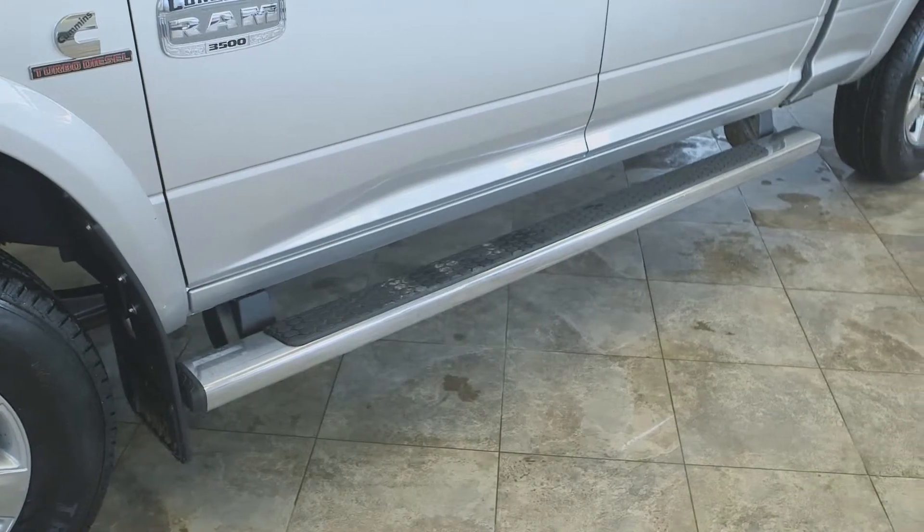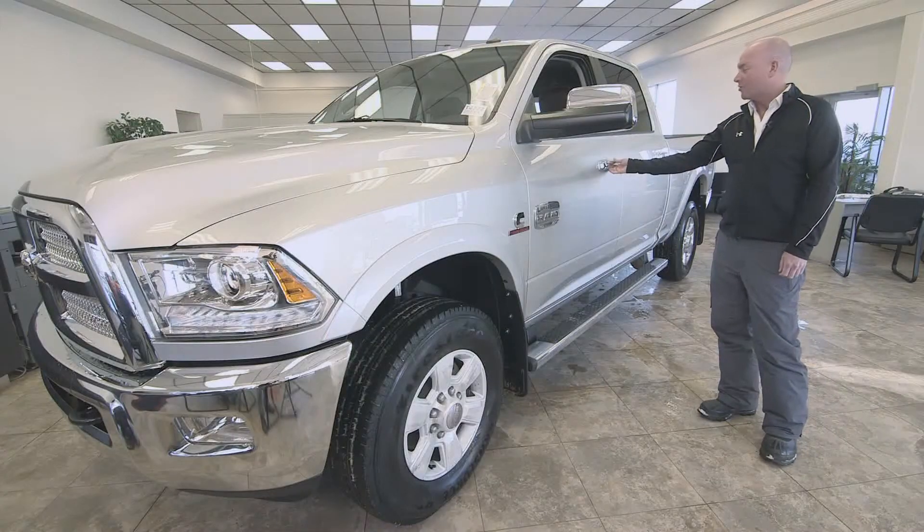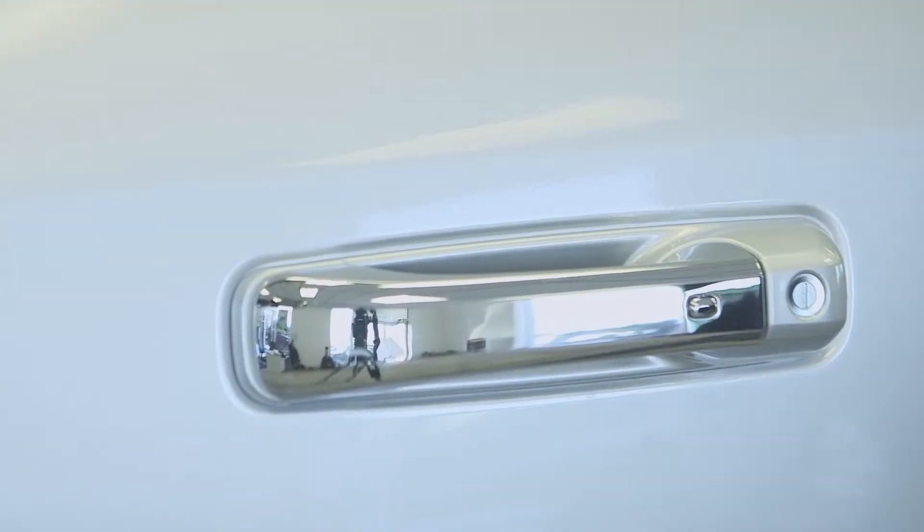Got running boards here. The running boards come equipped on it, standard. Got keyless entry — just grab the door handle, it knows you're there and unlocks for you. Same as when you get out, you just push the button and then it locks.